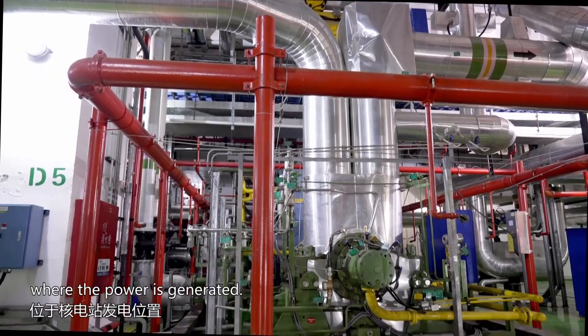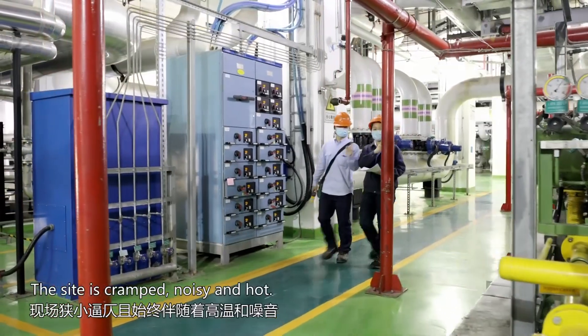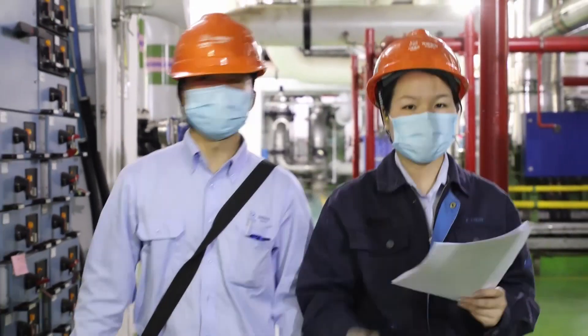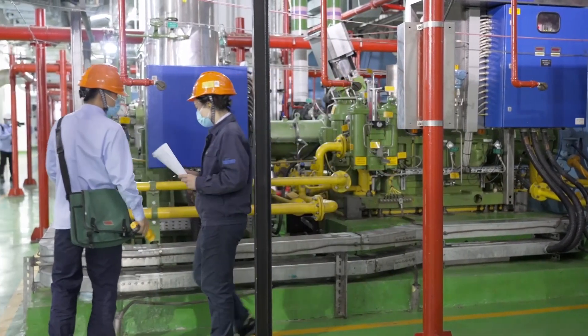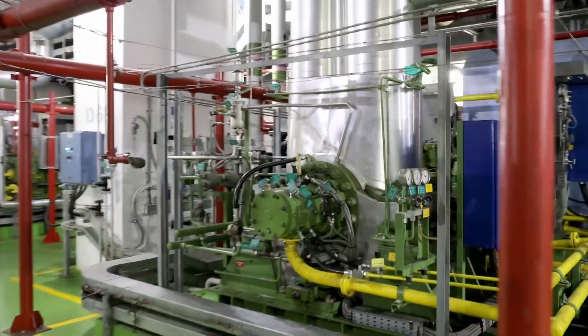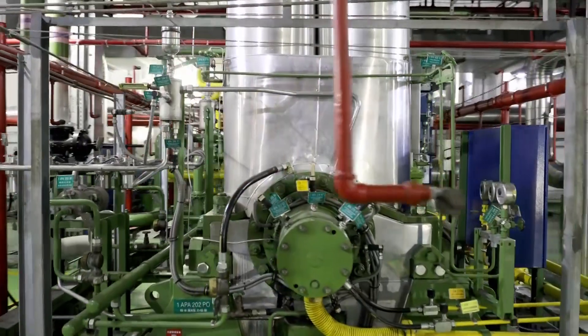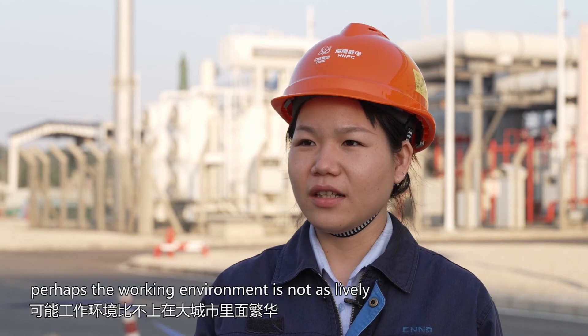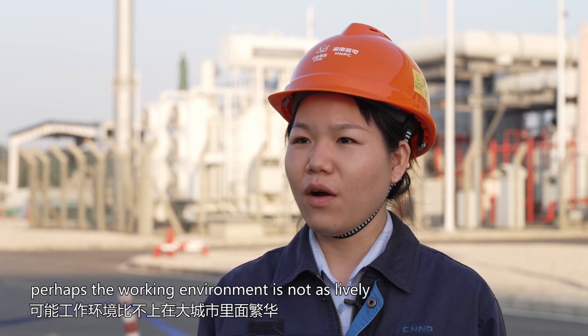Xu Qi Yan works where the power is generated. The site is cramped, noisy and hot — for ordinary people, to stay there even one second is an ordeal. Before accepting this work, I had a certain understanding of our industry. I've also seen colleagues who have contributed to the nuclear innovation industry — I think they are very wonderful, so I also want to follow their steps. Even if I come here without a lot of the fun of big cities, I'm happy to be here.